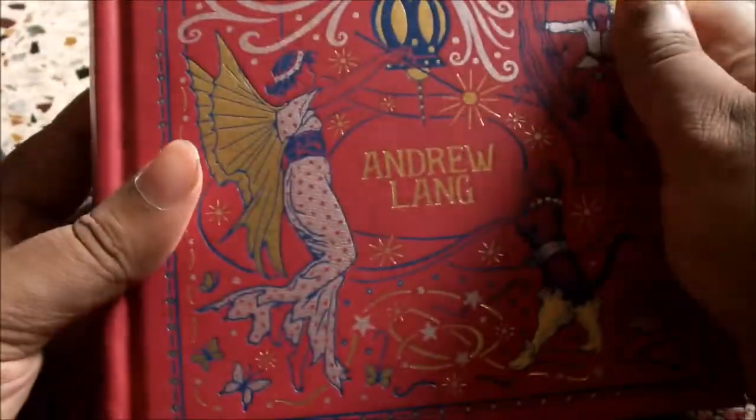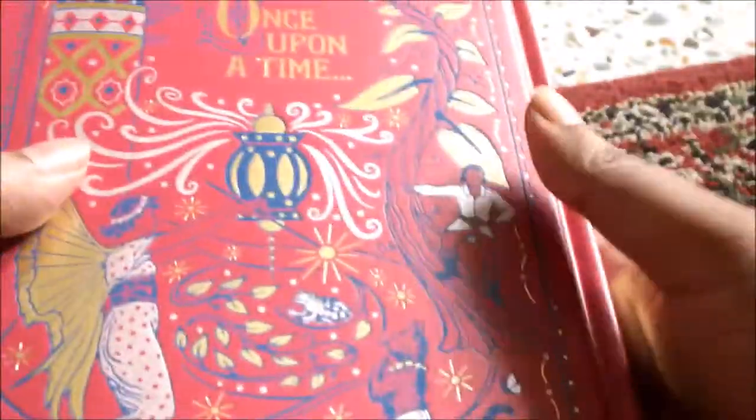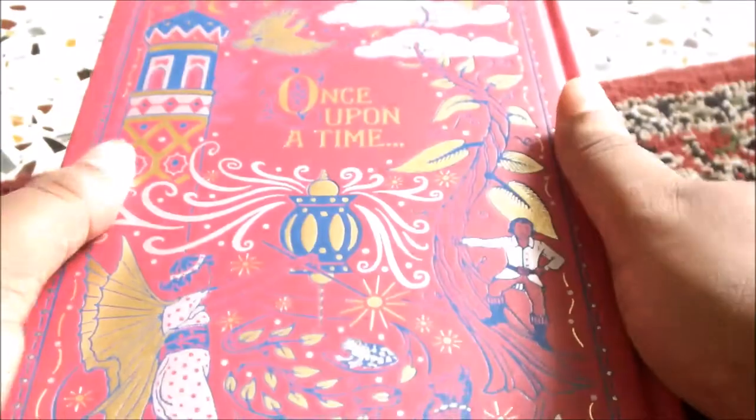This looks very nice and has a customary Barnes and Noble leather bound feel to it — faux leather. The accent is red and blue, and a bit of gold. It says 'Once Upon a Time' at the back, and that's about it. It gives a feeling of anticipation.